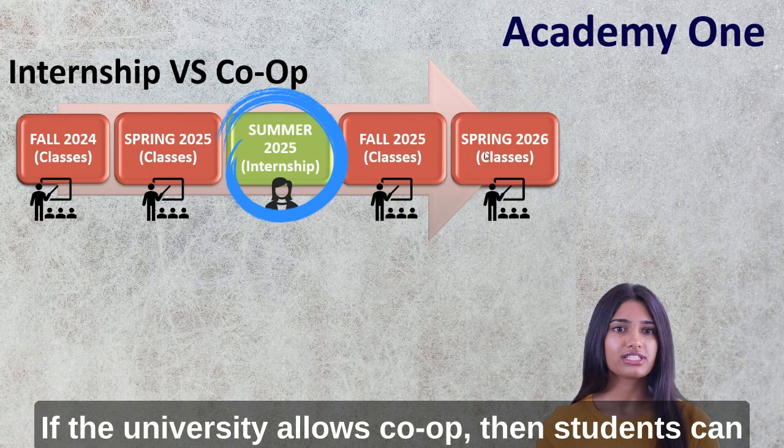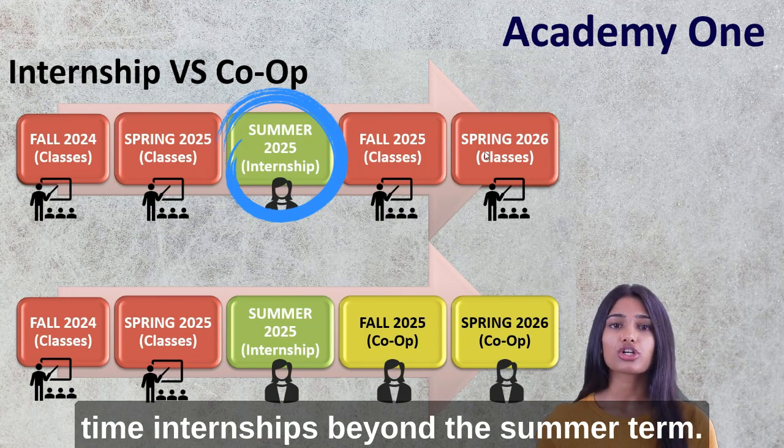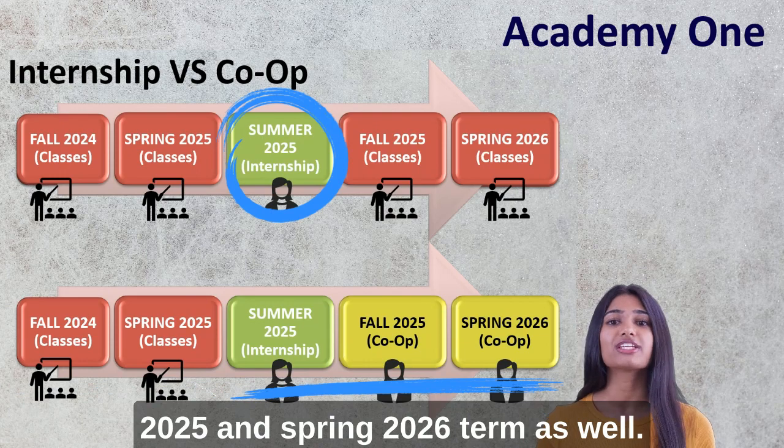If the university allows co-op, then students can extend their CPT and continue working on full-time internships beyond the summer term — that is, continue working in the fall 2025 and spring 2026 term as well.